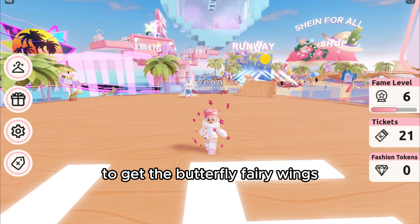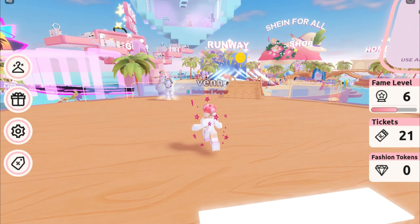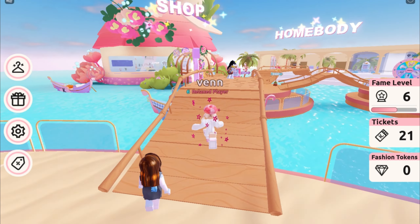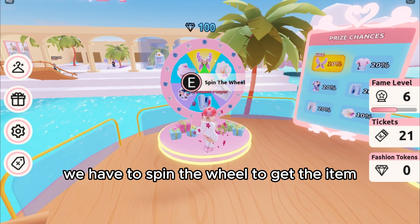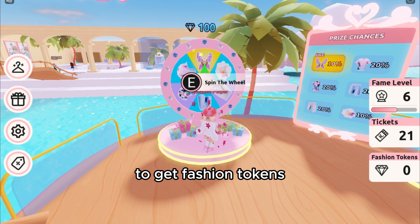To get the butterfly fairy wings, we must go to the wheel of fortune area — follow where I go. We have to spin the wheel to get the item. It costs 100 fashion tokens. To get fashion tokens, we...